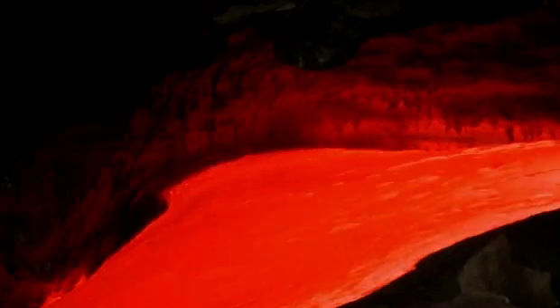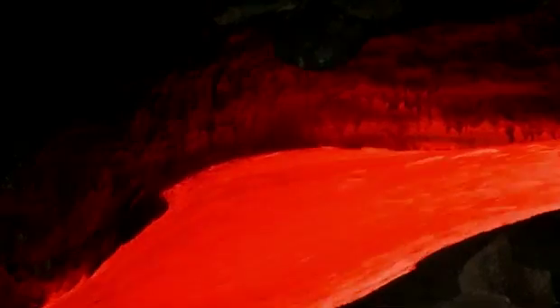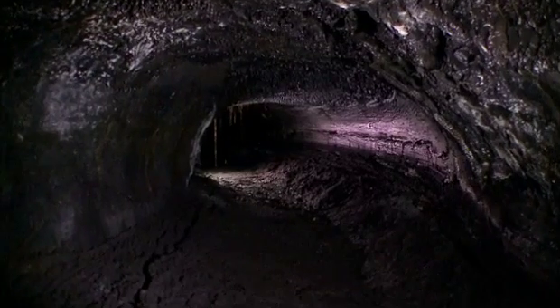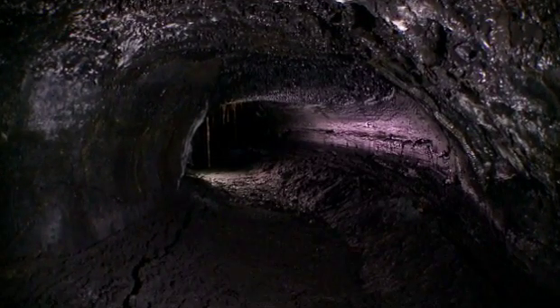A lava tube is a hole in the ground that's formed when lava is flowing — the roof actually hardens over on top and the lava continues to flow underground. Quite often when the lava stops flowing at the source, it all flows out at the end and leaves this beautiful tube-like system.